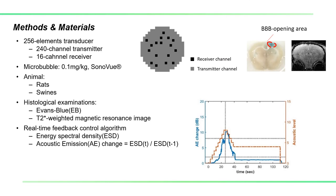To implement the feedback control, 16 out of 256 elements were randomly chosen to real-time receive backscatter emission. The performance of the developed algorithm was tested via animal experiments, including 17 rats and 2 swine.